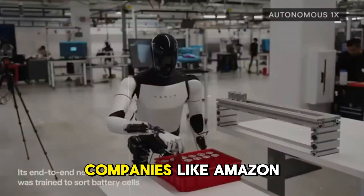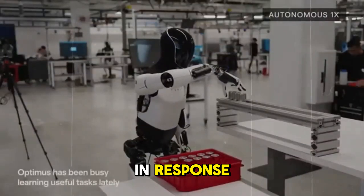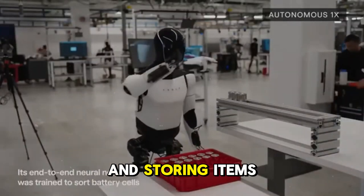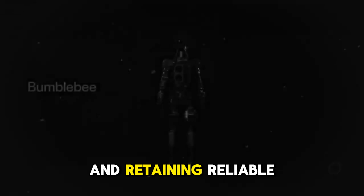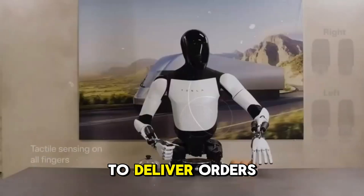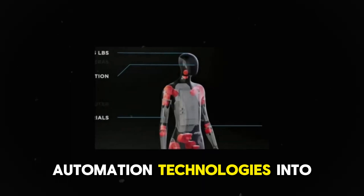If the workforce in factories continues to become scarce, companies like Amazon — the second-largest private company in the US — are already showing concern over the lack of available workers. In response, Amazon is rapidly developing automated solutions, such as robots capable of selecting and storing items more efficiently than human workers. The retail sector as a whole faces significant challenges in finding and retaining reliable workers. Recently, Walmart announced a partnership with Ford and Argo AI to deliver orders directly to customers' homes using autonomous vehicles.